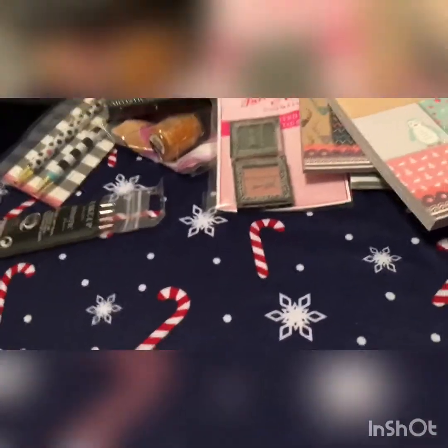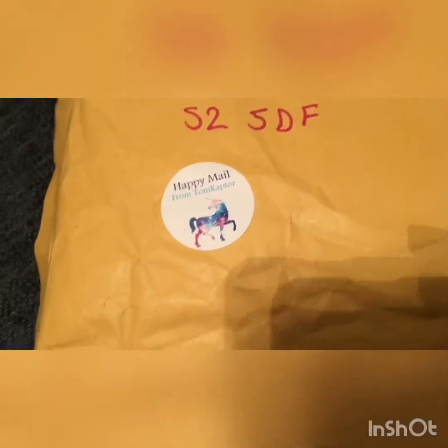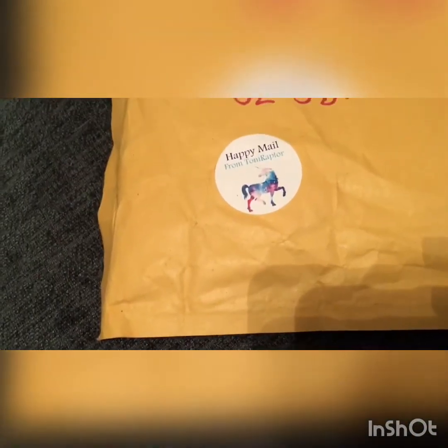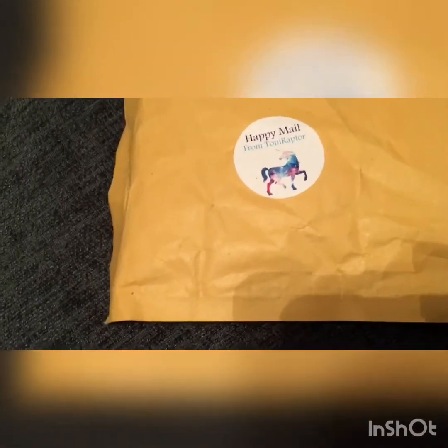I just received a friend mail so I'm going to show you that too. This is a friend mail from the lovely Tony Raptor — we're on the same Facebook group. I mentioned about free printable stickers and Tony wrote on my status saying she'd send me some, which she did. She sent me some goodies!